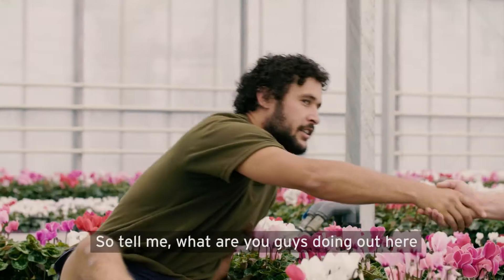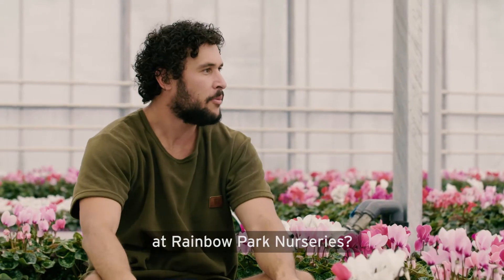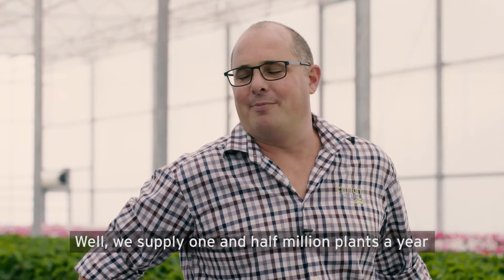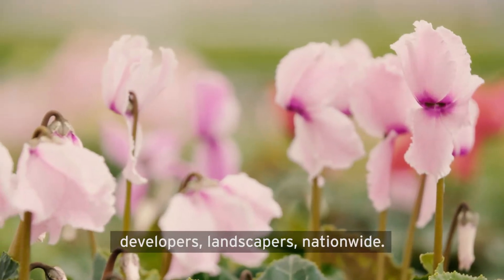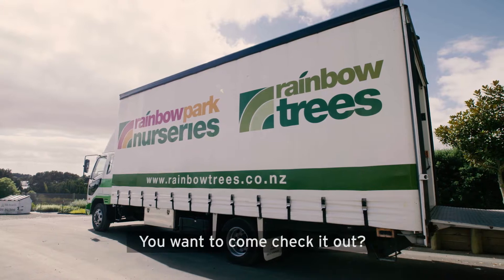Andrew, is it? G'day mate. So tell me, what are you guys doing out here at Rainbow Park Nurseries? Well, we supply one and a half million plants a year, and we supply them to wholesalers, councils, developers, and landscapers nationwide. You wanna come and check it out? Yeah mate.